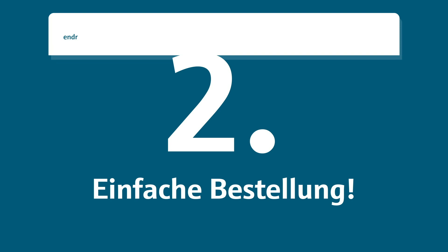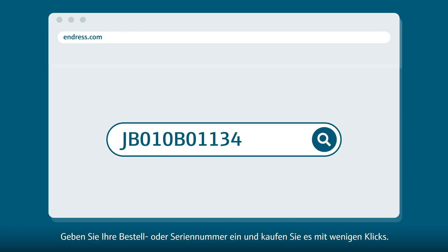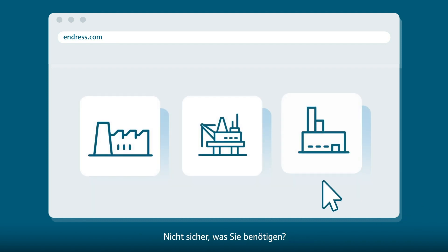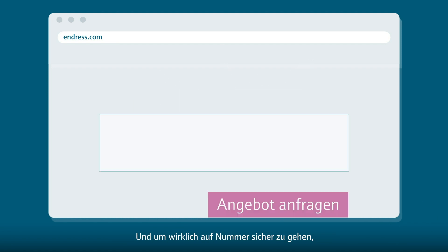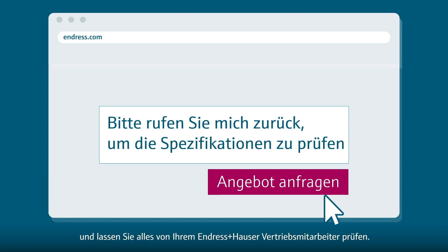Second, easy ordering. Already know what you want? Enter your reference or serial number and buy in just a few clicks. All your price conditions are already there. Unsure about what you need? Just enter your process parameters and find suitable devices for your application. And to play it really safe, request a quote online and have everything reviewed by your Endress & Hauser sales representative.